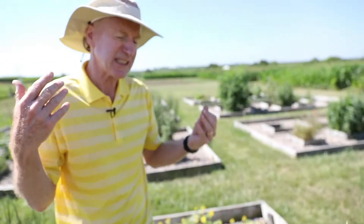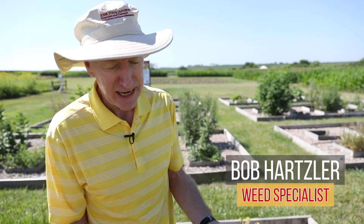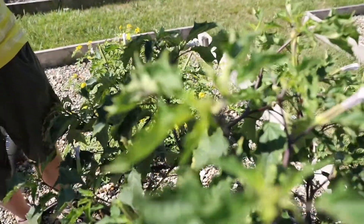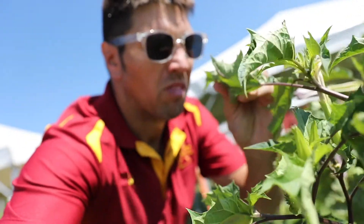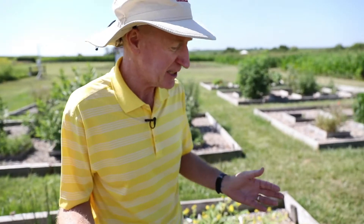Probably the most distinct characteristic of jimson weed, if you're trying to identify it earlier in the season, is to crush the leaf and smell it. It has the most obnoxious odor of any weed I can think of. So that's a great characteristic for identifying jimson weed.